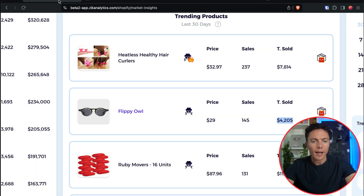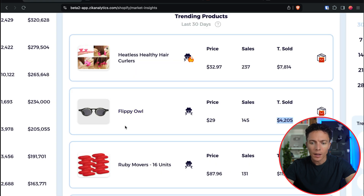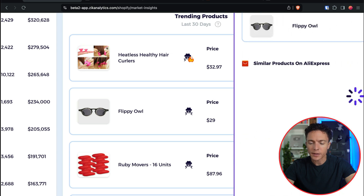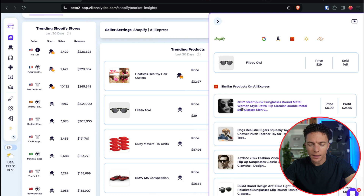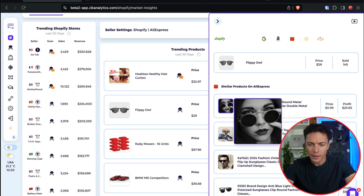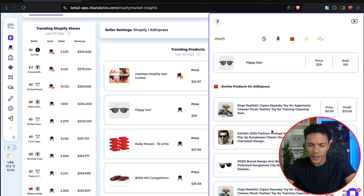Let's take a look at the product on AliExpress and see if they can find something similar with the photos. Something here could be the same thing — it appears to be similar, if not the exact same. This is selling on AliExpress for $1, so that's about a $24 profit. Here's another one that appears to be very, very similar — also $1.